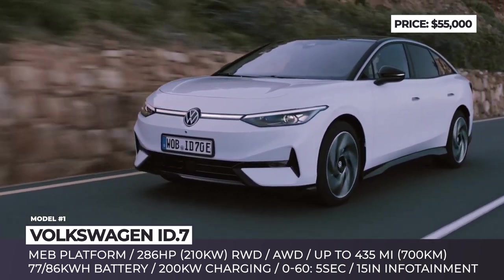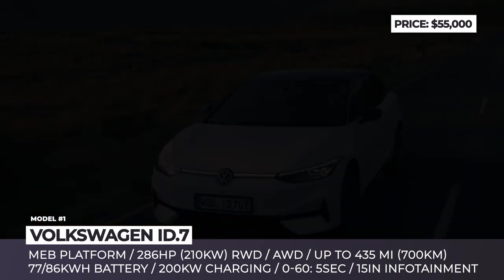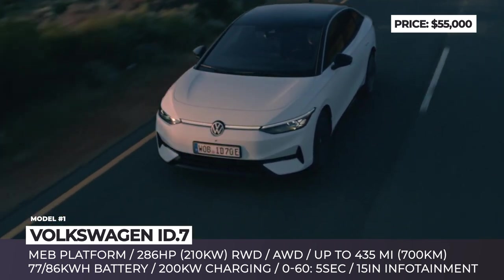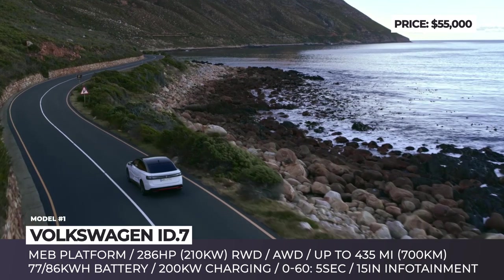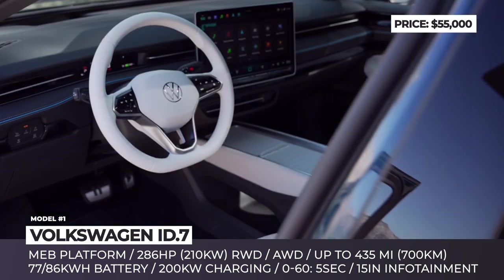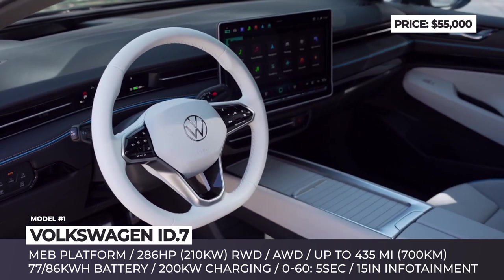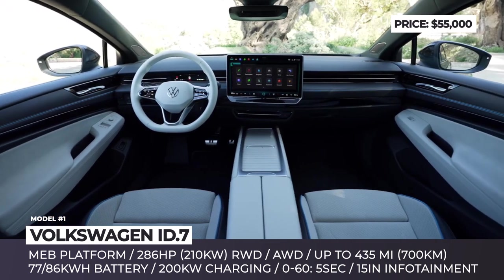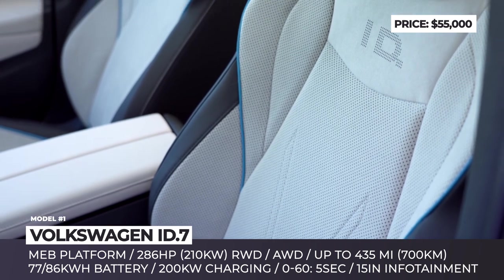It will make 286 horsepower and is capable of completing 0 to 60 in 5 seconds. The exterior of the ID.7 is focused on aerodynamics, getting a sloping, coupe-like roof achieving a 0.23 drag coefficient. On the inside, the model offers generous passenger and cargo space, climate control with a novel air vent design, and an available panoramic roof that can switch between opaque and transparent modes.